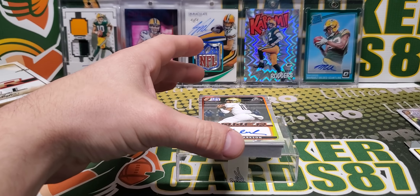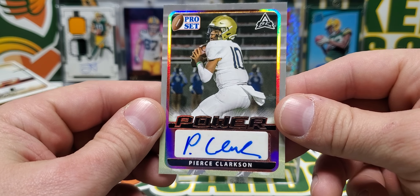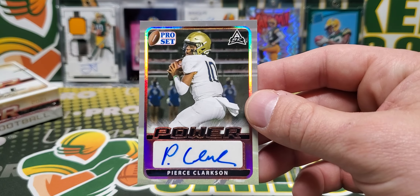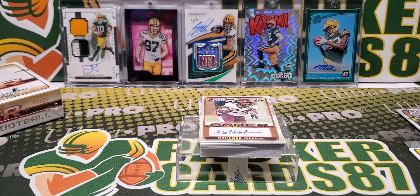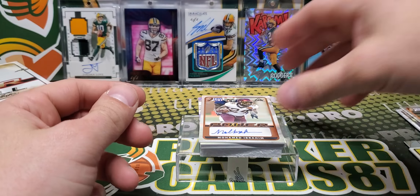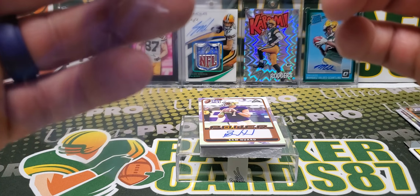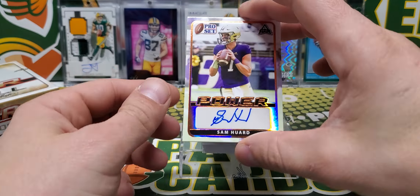Next up is Pierce Clarkson. The back of the card looks very Leaf-like. I'm going to have issues with the sleeve while I'm making a video, of course. Mohamed Ibrahim - looks like he plays for Minnesota, that's what I'm going to guess from those colors. Next one I think is nice. I know he's not supposed to be a top five quarterback, but Sam Huard.